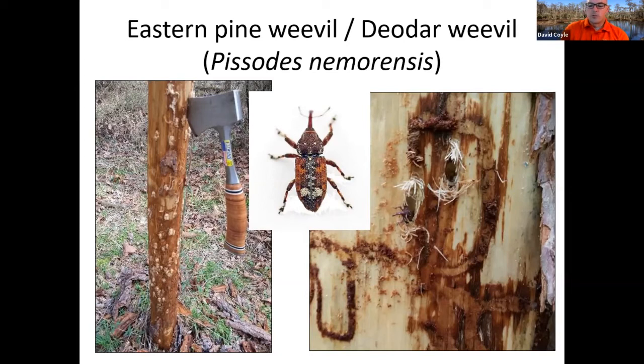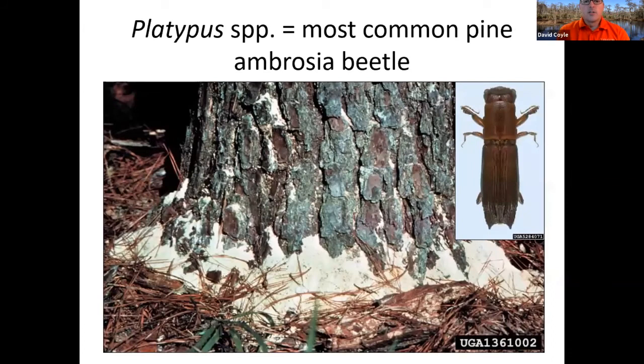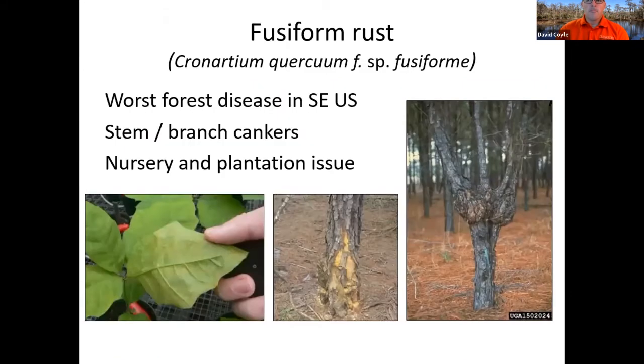These weevils are not killing the tree — they're coming to a tree that's weak. The other thing you'll see is ambrosia beetles. The most common pine ambrosia beetle is this Platypus species. It produces what I call powder — almost like a really fine dust or powder that accumulates at the base of that tree.